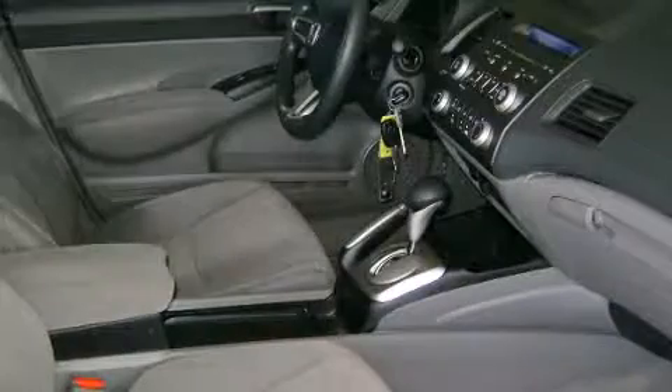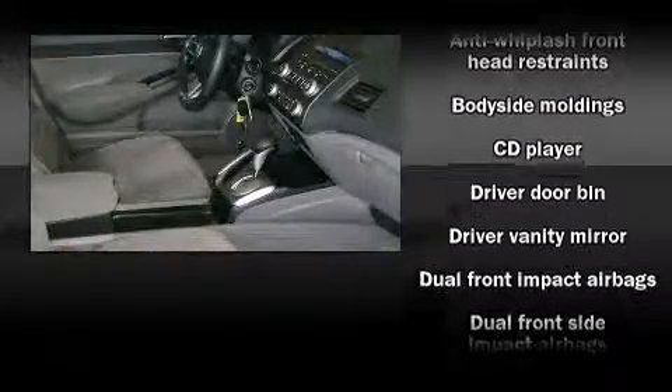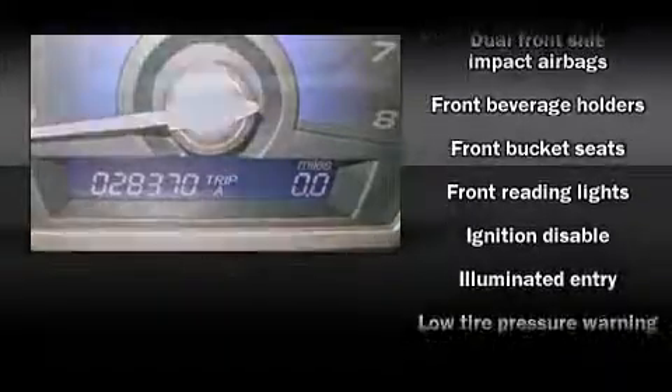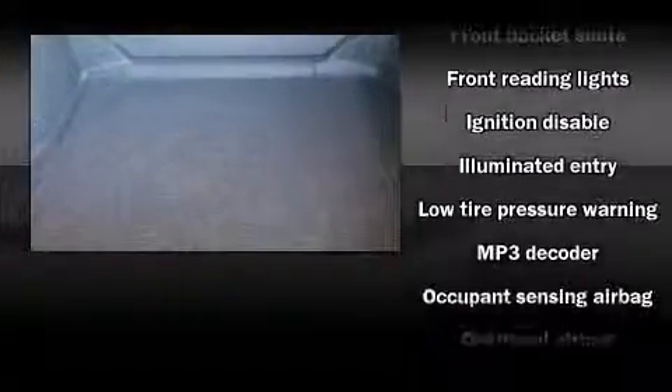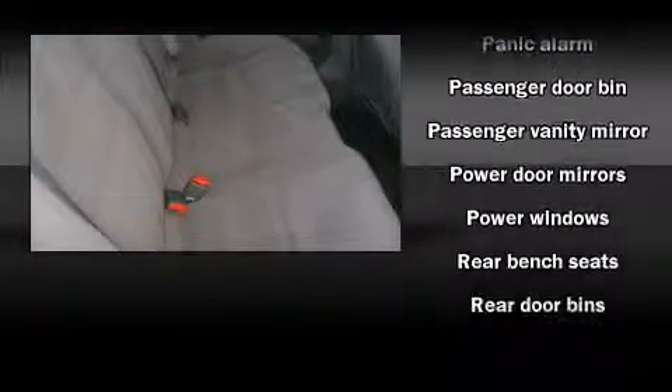Honda ensures the safety and security of its passengers with equipment such as dual front impact airbags, front side impact airbags, anti-whiplash front head restraint, ignition disabling, and ABS brakes. This car was designed with safety in mind, allowing you to drive with even greater assurance.